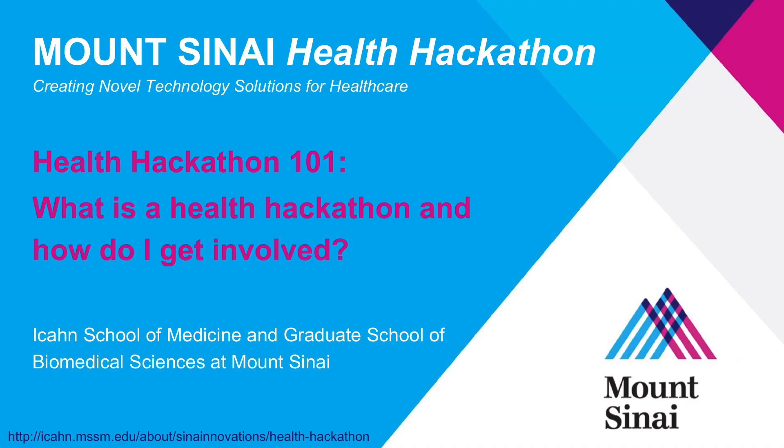Hi, my name is Kevin Costa. I'm a professor here in the Department of Cardiology at Mount Sinai. My background is in biomedical engineering and I'm one of the organizers of this year's Mount Sinai Health Hackathon. What I'd like to talk about in today's video is what is a health hackathon and what do I need to do to get involved.